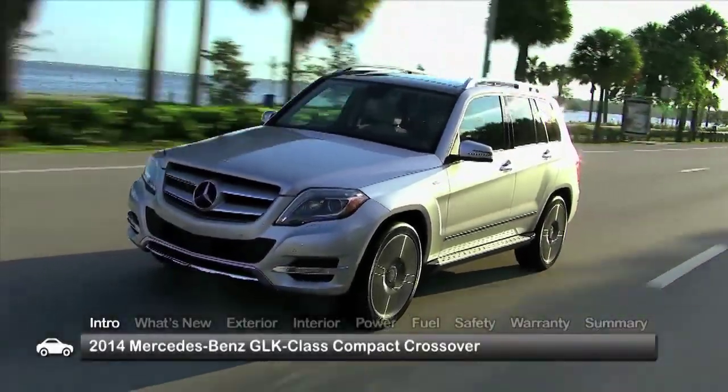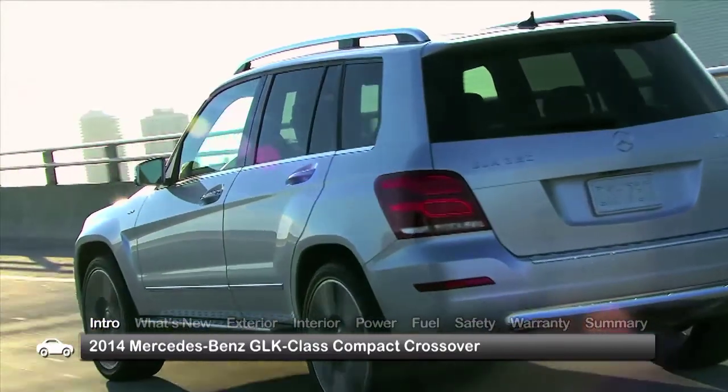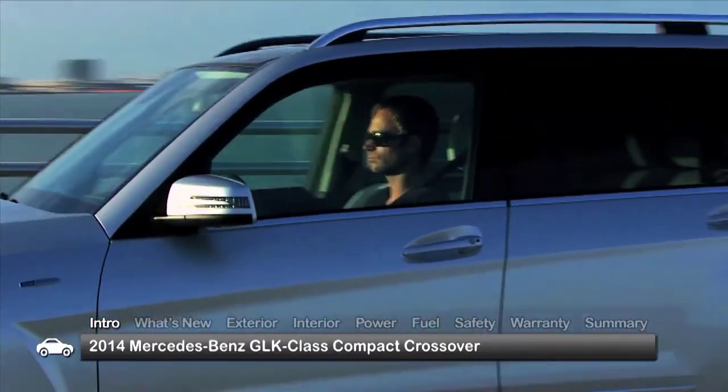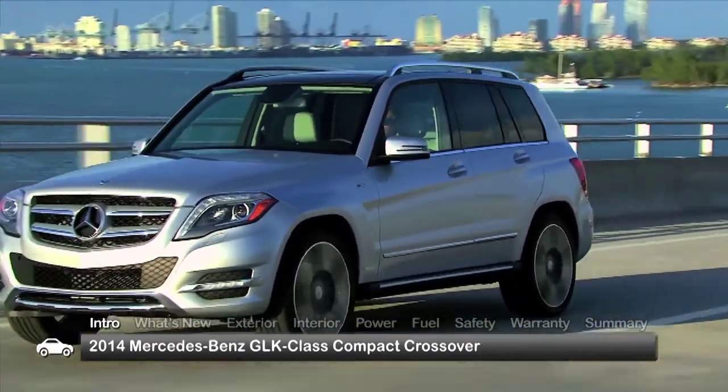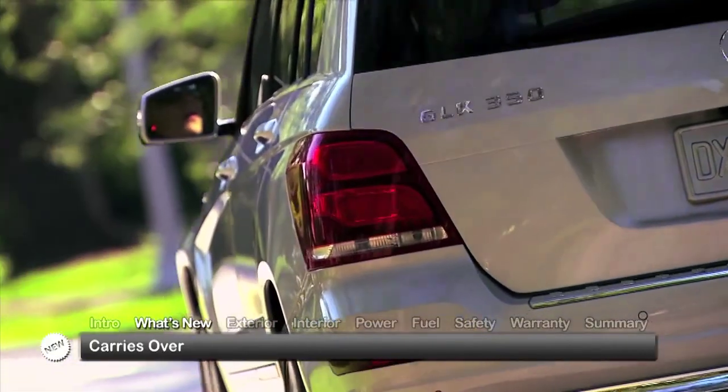With plenty of stylish appeal to go along with its rugged athleticism, the 2014 Mercedes-Benz GLK-Class continues to bring first-class luxury, refinement, and engineering to the compact five-passenger crossover marketplace. One year out from a redesign, the GLK carries over for 2014.